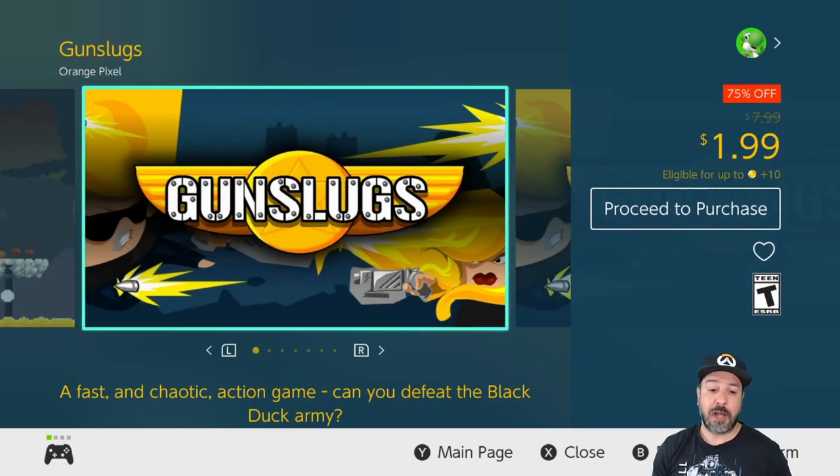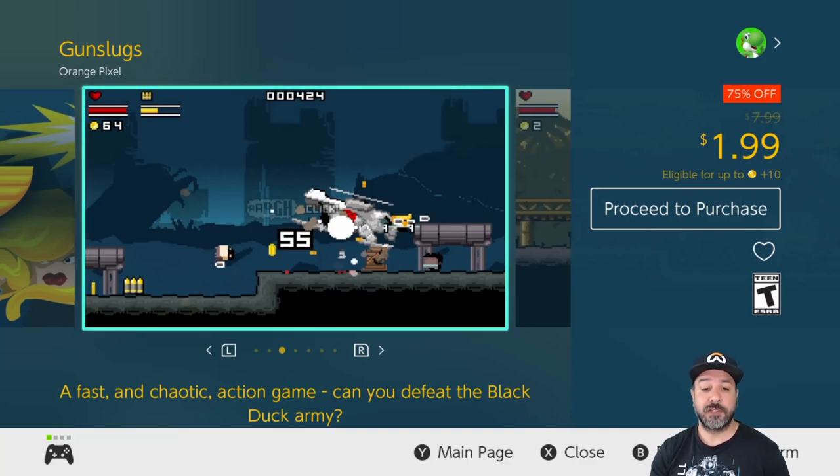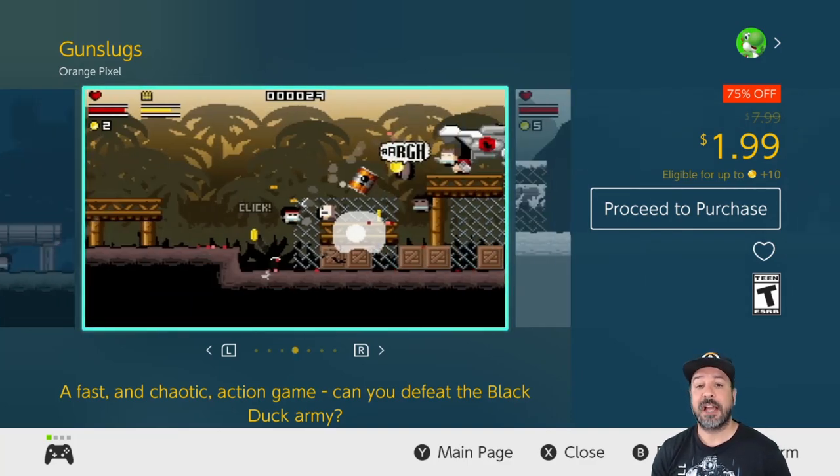Gun Slugs 1 is also 75% off at only $1.99. The same reasons apply as I just mentioned for the second one — it's just a really solid run-and-gun action platformer.